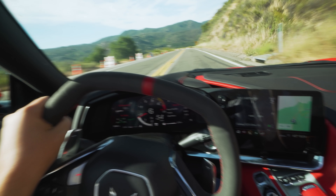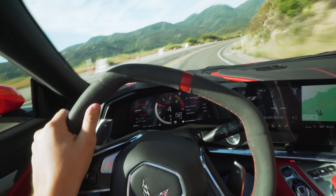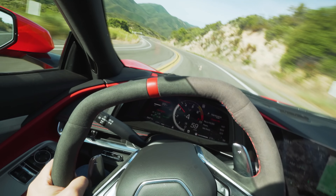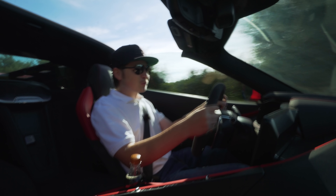Here we are back on the freeway. We have a ZR1 behind me — the first ever day I'm taking this car to OC Cars and Coffee. What better way to do it? We've got a new C8 Corvette, a ZR1, and also the Super Snake. You just want to go faster and faster and faster. The funny part is the car is not too loud, so you hear all this wind noise.